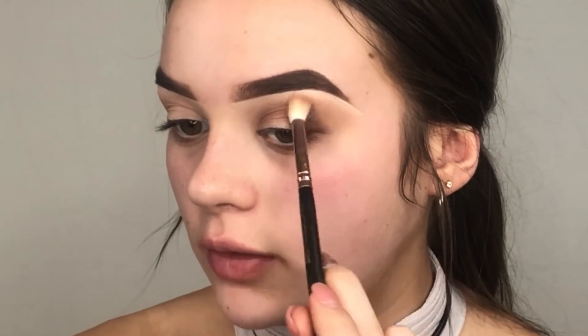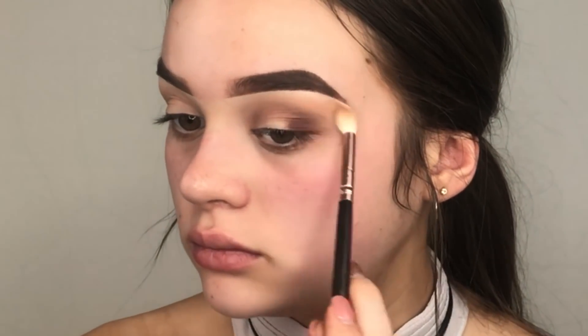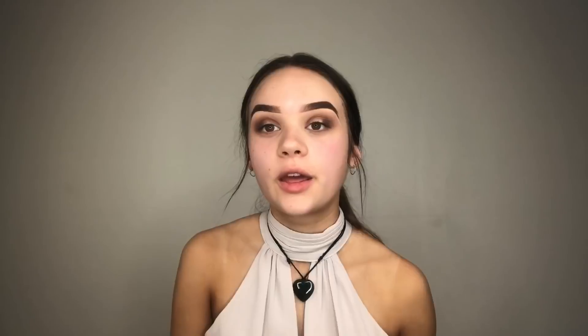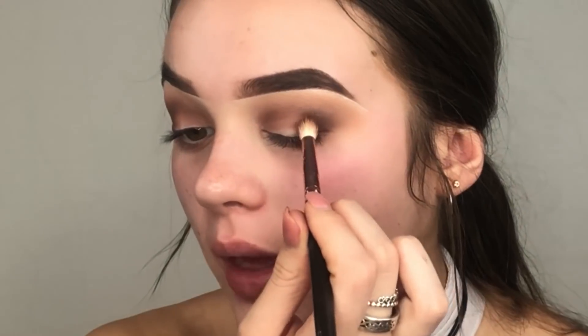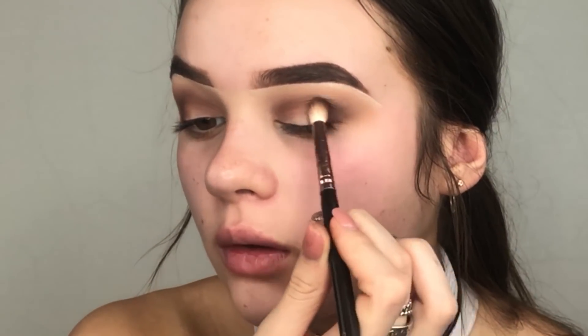Going back in with my other brush, I'm just going to dip into that lighter shade from the Huda palette and go across the brow bone to blend it back into the look so it's not too harsh. To deepen out my inner corner and crease, I'm going to take this darker shade with the same Zoeva Luxe Petite crease brush, tapping it in first and then doing circular motions.